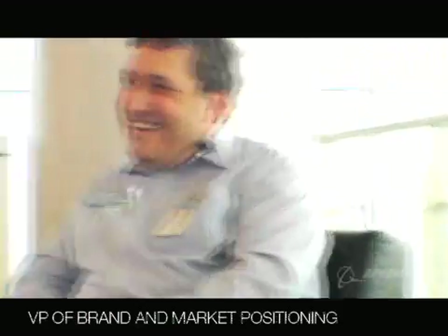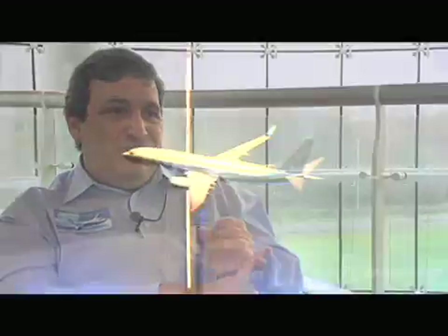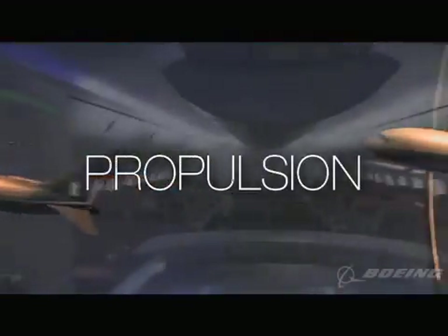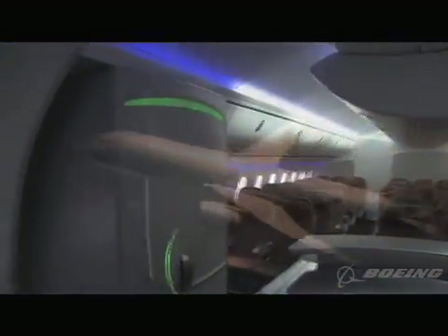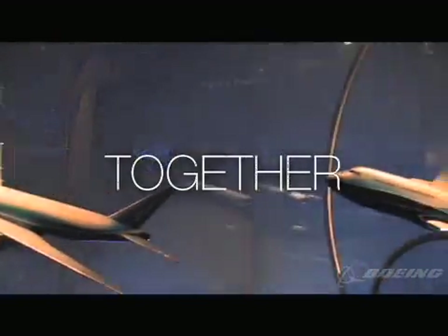My name is Rob Pollock, and I'm the Vice President of Brand and Market Positioning. Commercial airplanes have more new state-of-the-art technologies than any other commercial product in the world today. A new cell phone has wonderful communication technology, but that new 787 will have that, plus state-of-the-art propulsion, state-of-the-art materials, state-of-the-art computers. There's no single product in the world that brings all those pieces together, and it makes for a better product in the end.